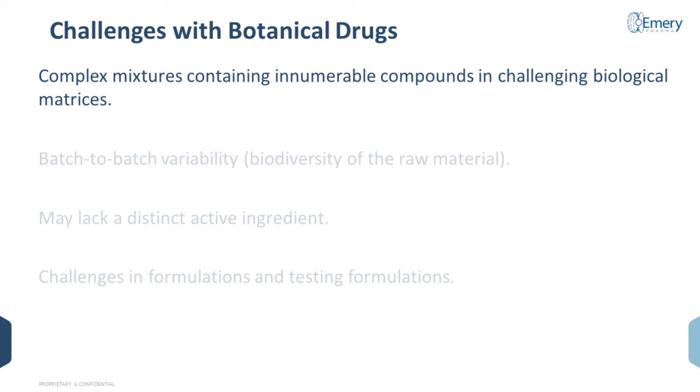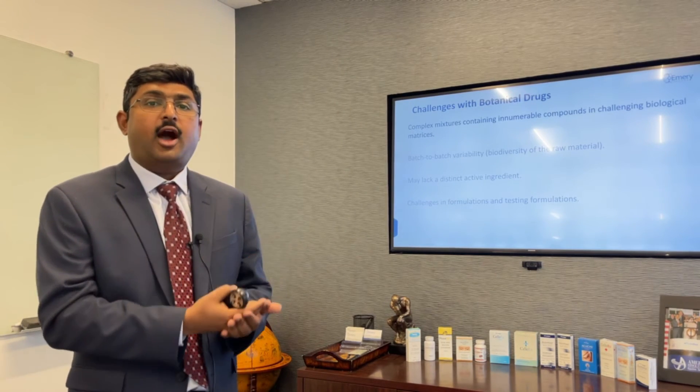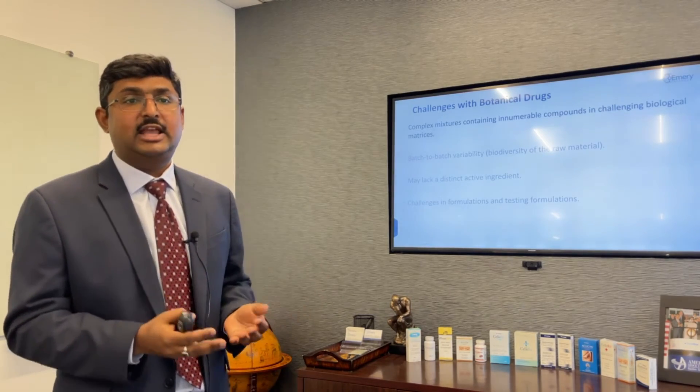But botanical drugs do come with some challenges. I'm specifically pointing out what you should consider if you are embarking on a new project around botanical drugs. The most important is that botanical drugs are complex mixtures and can contain innumerable — thousands, even millions — of compounds in a complex biological matrix, which means traditional pharmaceutical API, or active pharmaceutical ingredient, characterizing analytical tools and techniques may not be suitable.